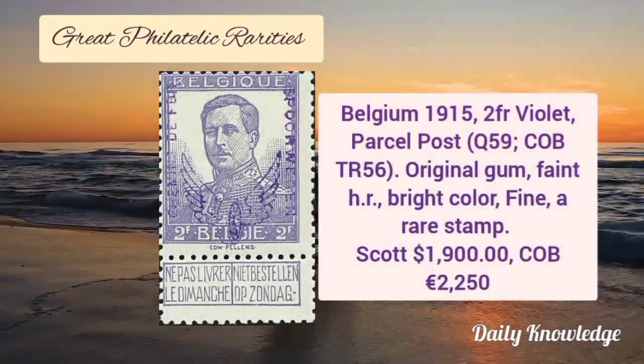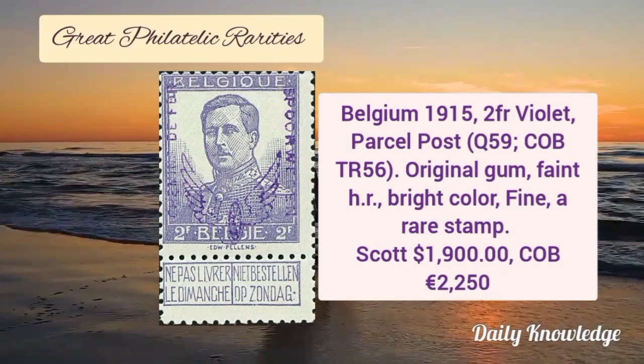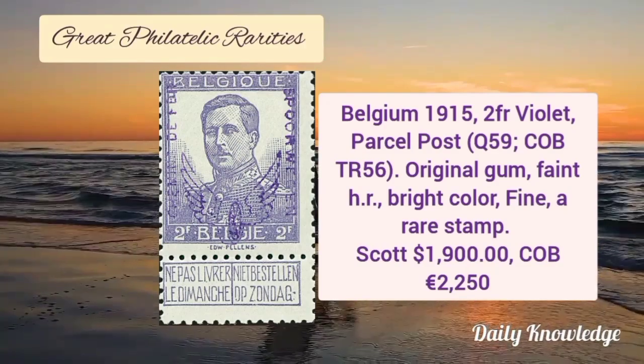Now this is Belgium 1915, 2F violet parcel post. It is with original gum, faint hinge remnant, bright colors and fine appearance.